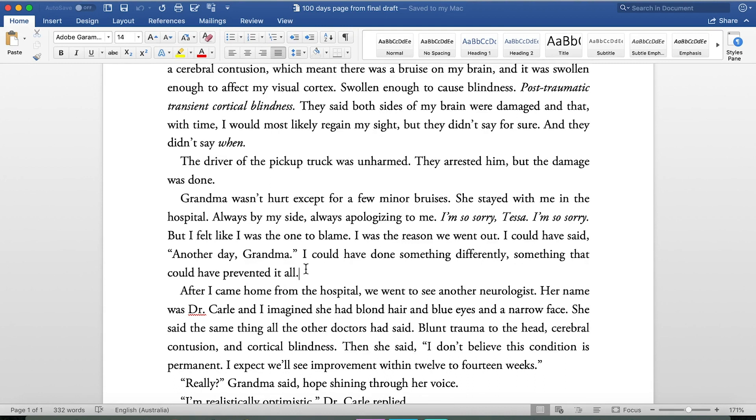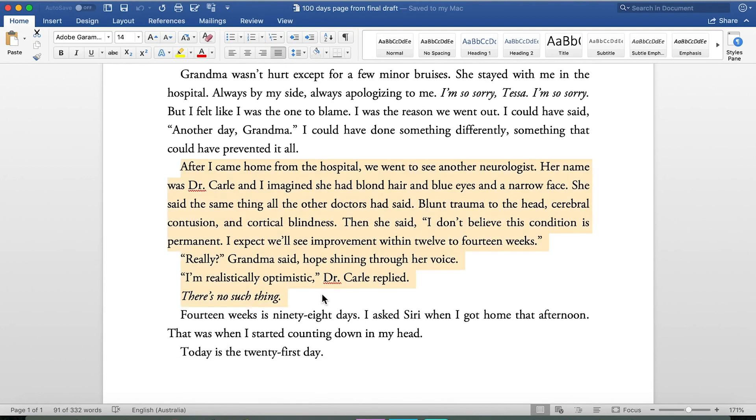That got cleaned up into — final draft: 'After I came home from the hospital, we went to see another neurologist. Her name was Dr. Carl, and I imagined she had blonde hair and blue eyes and a narrow face. She said the same thing all the other doctors had said — blunt trauma, cerebral contusion, cortical blindness. Then she said: I don't believe this condition is permanent. I expect we'll see improvement within 12 to 14 weeks. Really? Grandma said, hope shining through her voice. I'm realistically optimistic, Dr. Carl replied. There's no such thing.' Much better, much more realistic and doctor-sounding.